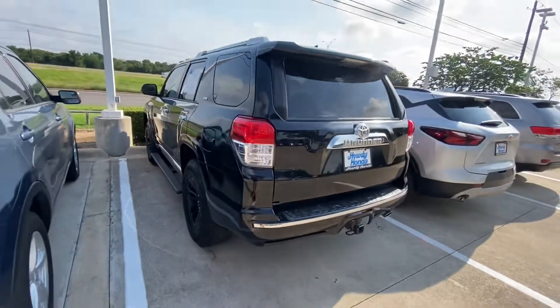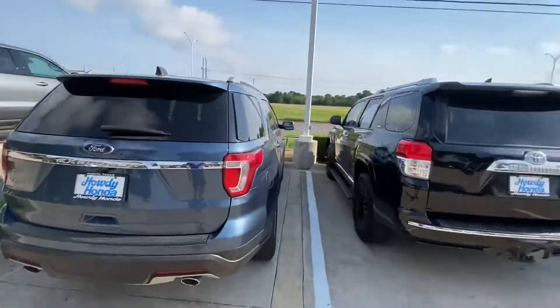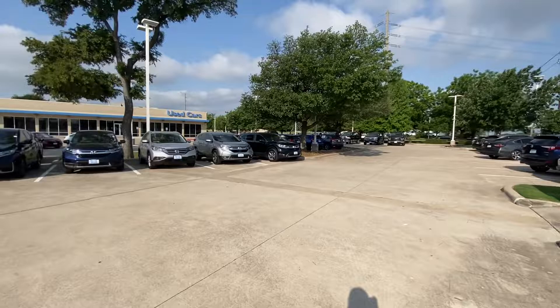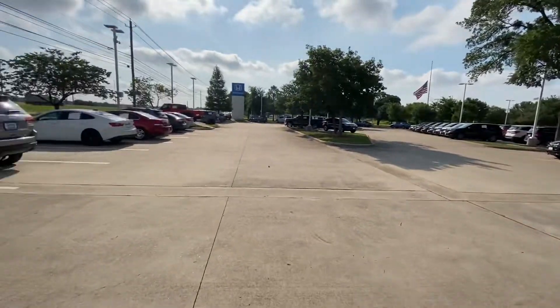Please let me know if you have any additional questions or if you would like to schedule a test drive — I would be most happy to help. We also have other options available; we have up to 180 vehicles in stock right now, so we can definitely find you something you like that fits your budget. Please let me know, thank you, and have a great day — bye-bye!